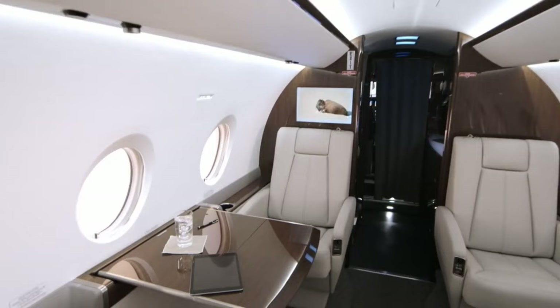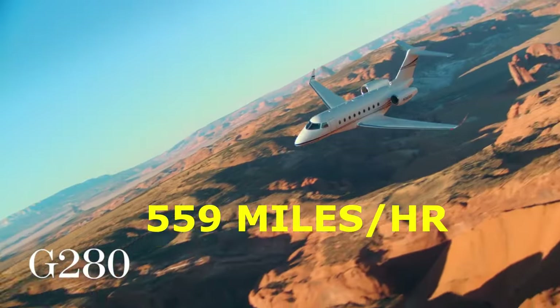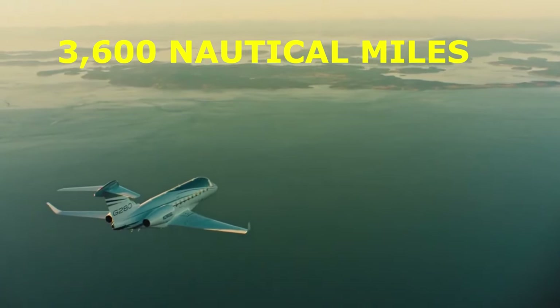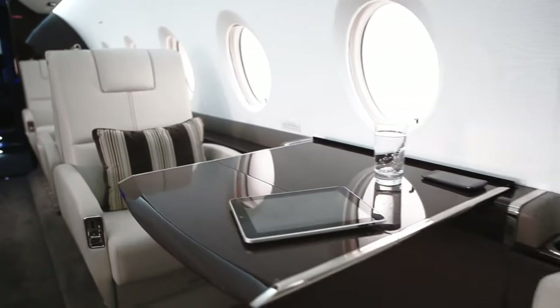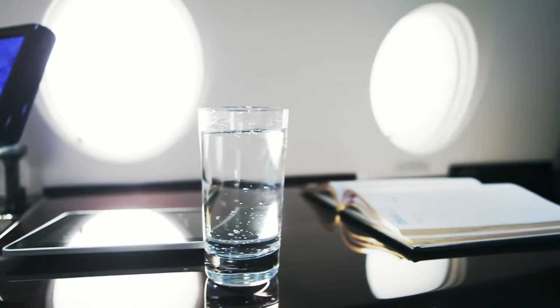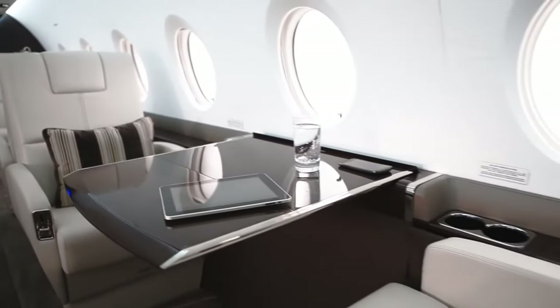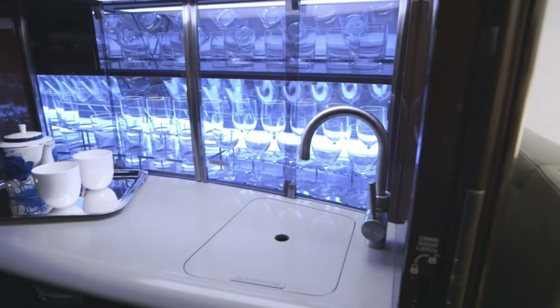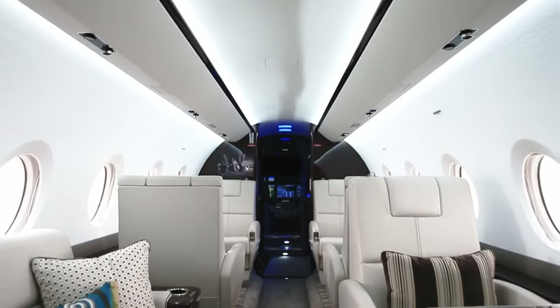The G280 can reach a top speed of 559 miles per hour and has an amazing range of 3,600 nautical miles. Its cutting-edge engines and wing design provide a quieter, more comfortable ride, making it ideal for lengthy flights. Its 120 cubic feet of luggage space also allows you to pack everything you'll need on your adventure, including clothes, toys, and electronics.